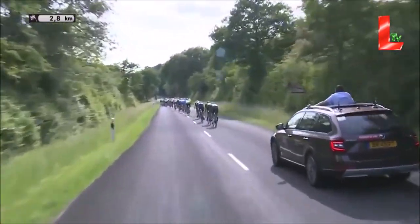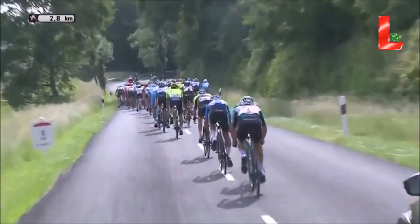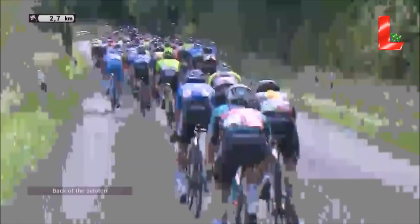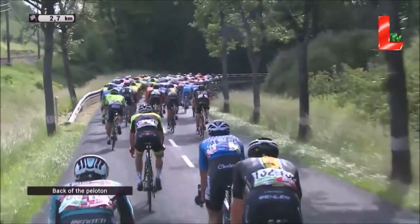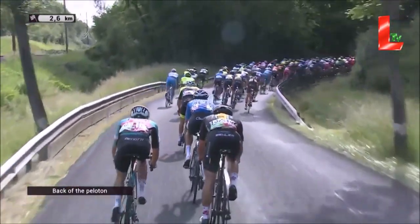Here we go with some great camera footage — from the back. You really can see such great detail of what's happening on the front. Really useful. All jokes aside, you can see now the pace has settled down quite a lot. It's no longer completely strung out.